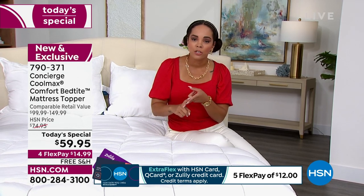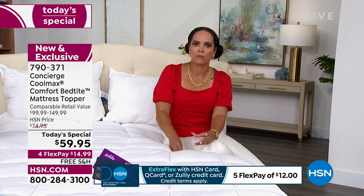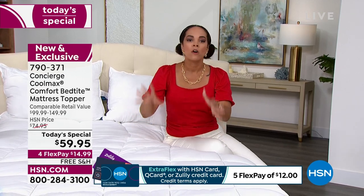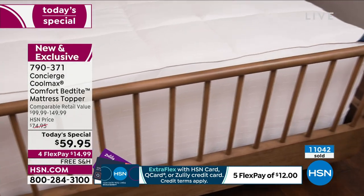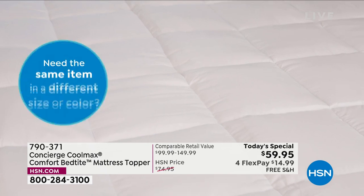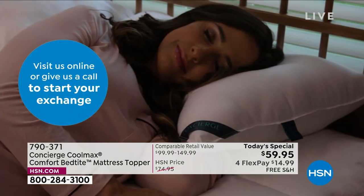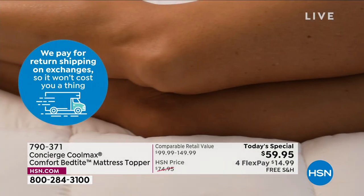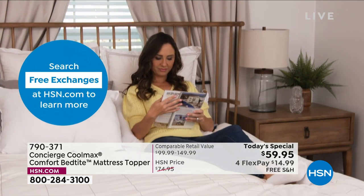Queen and King have been tremendously popular — we ordered the most in those, so you're good there. California King — we've sold through 70% of inventory, so we have a little more than 400 left for the rest of the day. We're in the final few hundred of each size. If you need this, add it to your cart and check out. We had over 100 first-time HSN buyers purchase this mattress topper. Use FlexPay — it's probably less than your lunch today. We ship it free, and you pay it off over five months with your HSN card at interest-free payments — about $11 and some change to get it home.